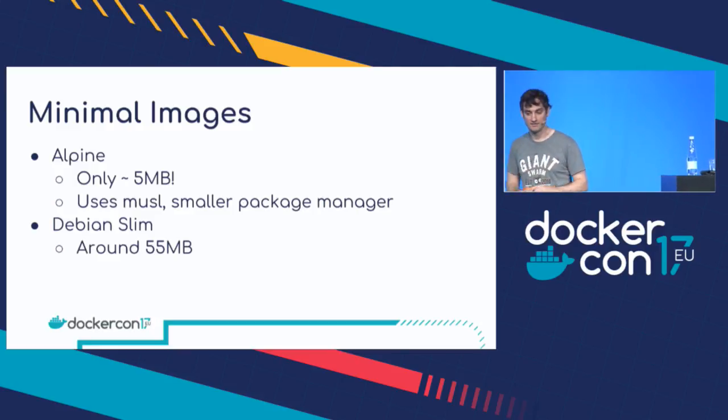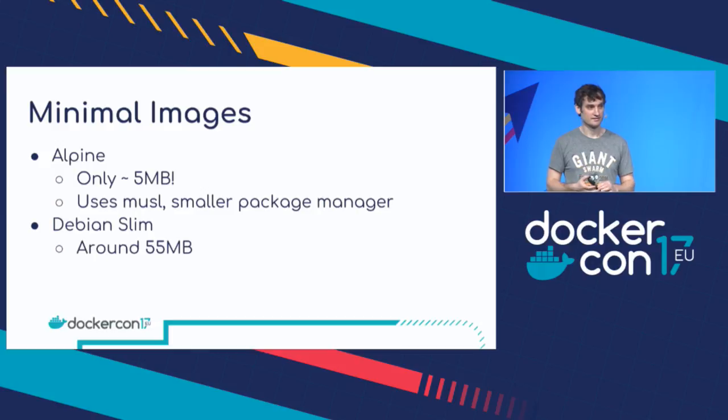Probably the most famous very small base image is Alpine. Alpine is really nice — it's only about five megabytes, which is pretty amazing, and it works for the majority of use cases. But there are a couple of gotchas. The main one is it doesn't use glibc — because glibc is a really big package — it uses musl as its standard C library, which is much smaller. But your software needs to be compiled against that so you can run into incompatibilities. I've also heard people complain that musl was slower in certain circumstances. The other thing is it uses APK as its package manager. APK is great, but it's not as big a package manager as Debian's apt or Red Hat's yum, so you might not be able to find the packages you want, which means you'll have to go and curl them.